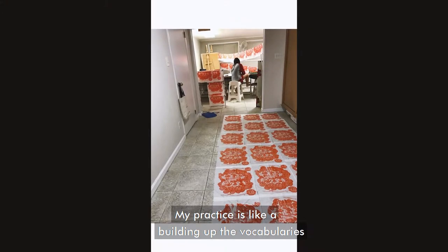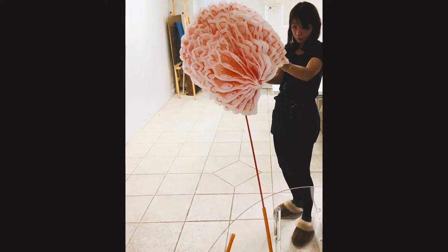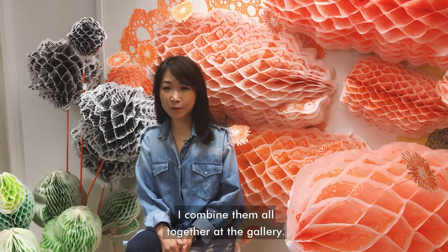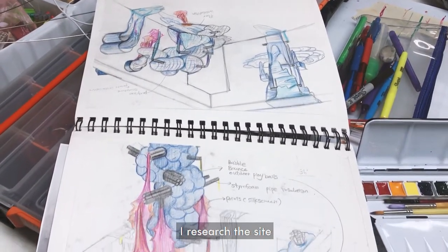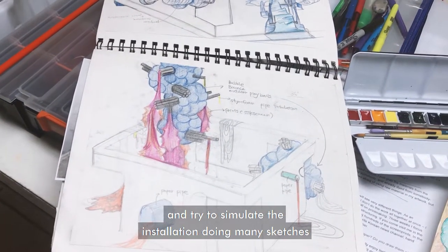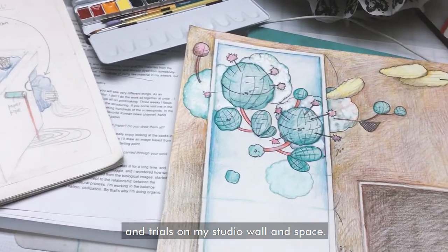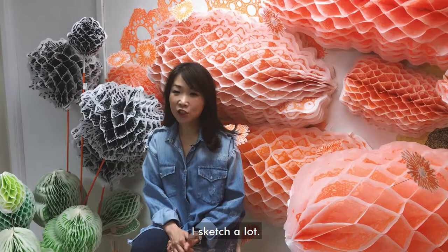My practice is like building up vocabulary to make sentences and phrases. After I make the individual pieces, I combine them all together at the gallery. After the show is scheduled, I research the sites and try to simulate the installation, doing many sketches and trials on my studio wall in Spain. I sketch a lot.